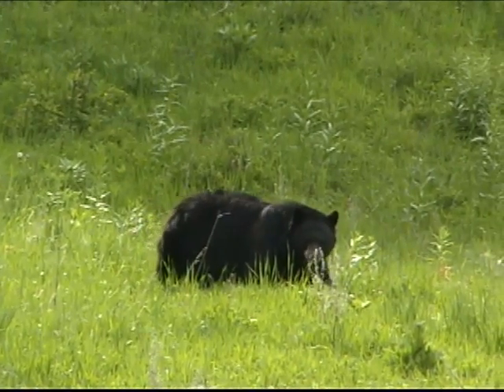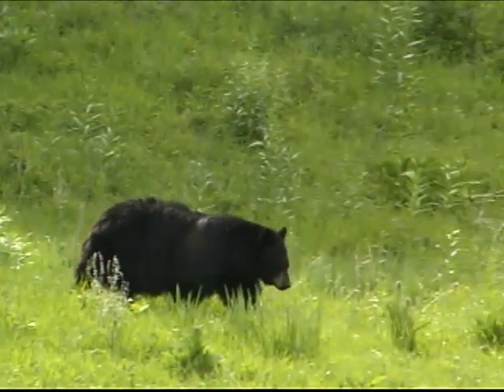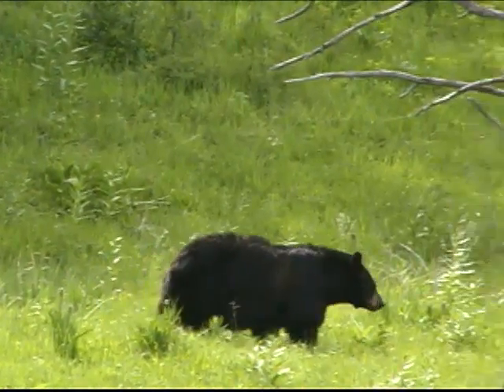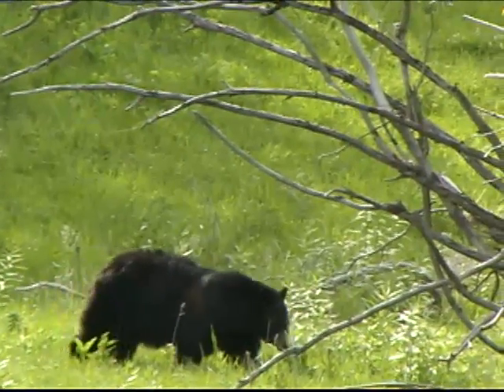Bighorn sheep and black bears frequent the Tower area too. Be sure to use pullouts and park completely off the roadway if you stop to watch wildlife. Always watch your footing around the canyon and falls to avoid injury.